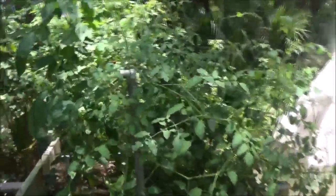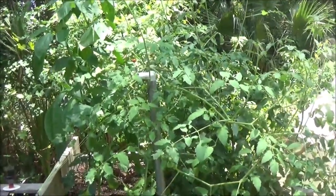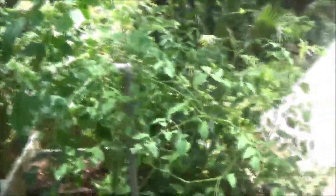Alright, garden update week eight. Stay tuned for our sunflower update which is coming up next. Thanks for watching, appreciate it!